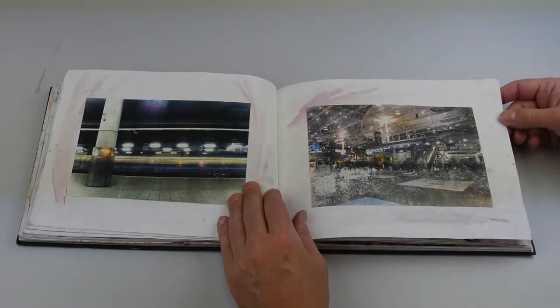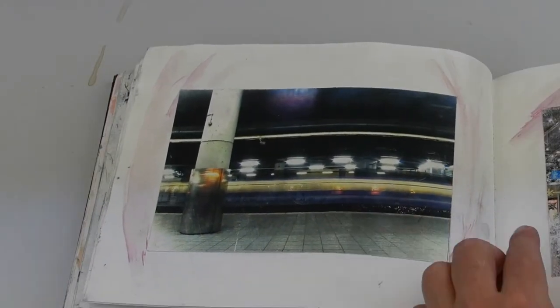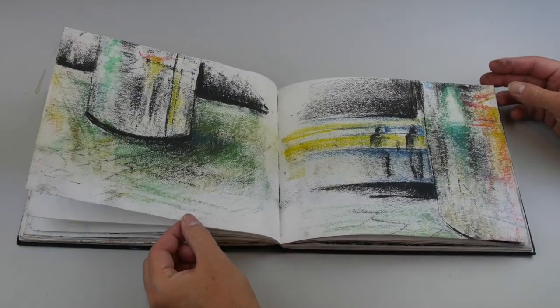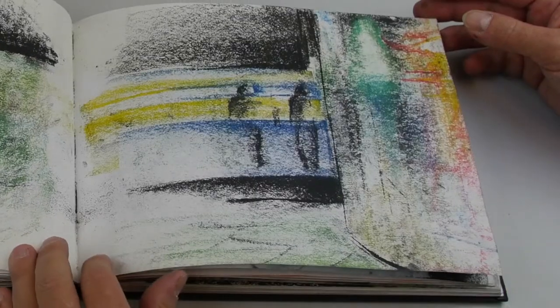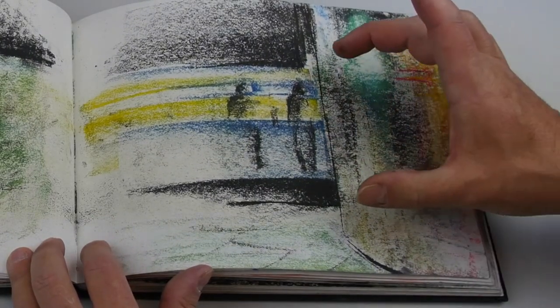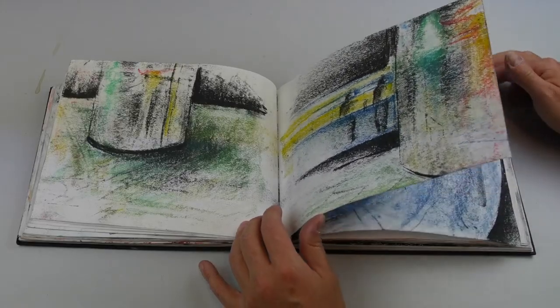More pictures — long exposure with the trains rushing by. There could be more commentary on these pages. Now he's starting to focus on areas, focusing on the three elements he's interested in: a moving train, figures, and maybe a pillar.